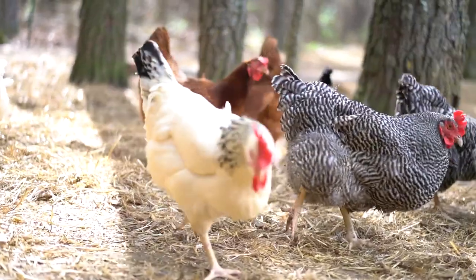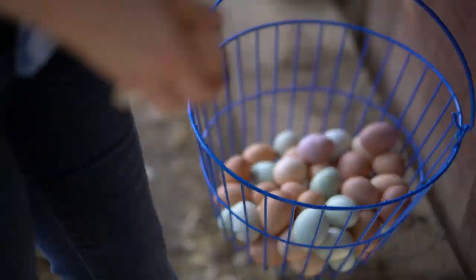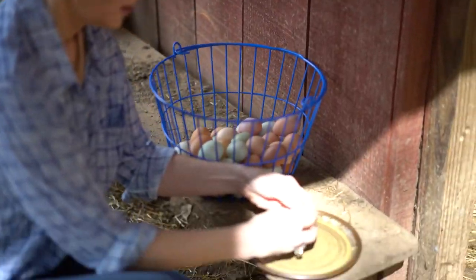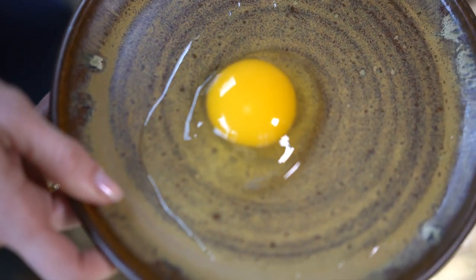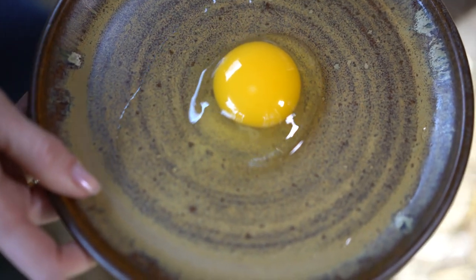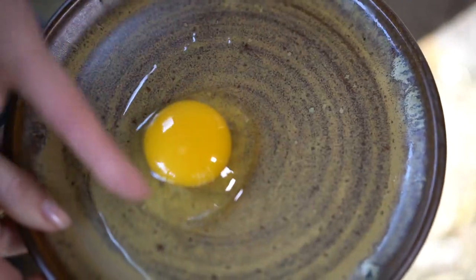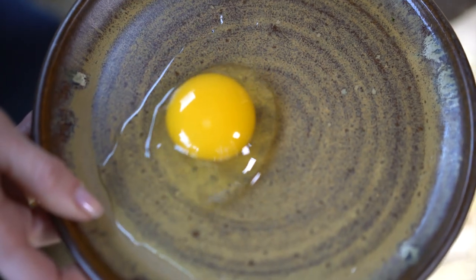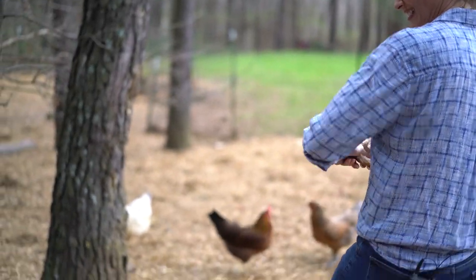I want to show you the inside of one of these eggs and how this is different. Look at how beautiful and yellow that yolk is. What makes it so great is that the yellow is really yellow and the albumin is really clear. That is a fresh egg. When it's cloudy, you'll know that it's not so fresh — it doesn't really mean it's bad, it's just not fresh. The more yellow that the yolk is, the more healthy that egg is.